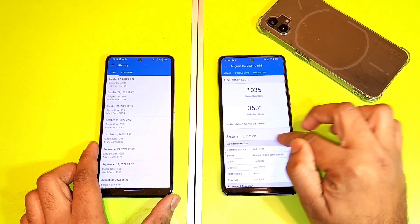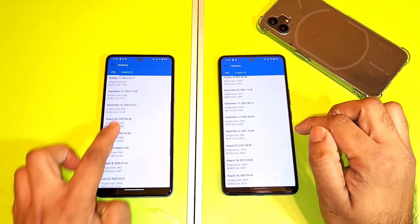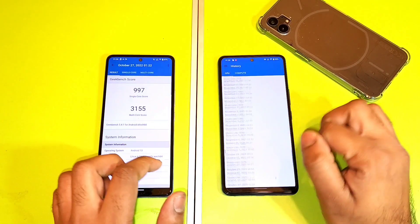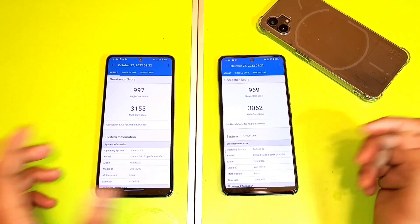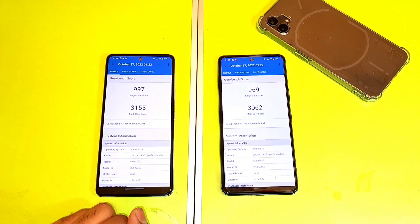You can see how much it is, but the iQoo Neo 6 — the highest the phone has reached so far is around 3200 in Android 12. But overall after the Android 13 update, this is the present situation between the iQoo 7 and the iQoo Neo 6. Thank you for watching — stay tuned for more updates, bye!